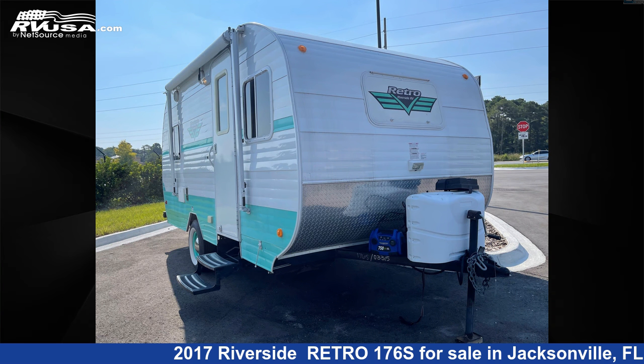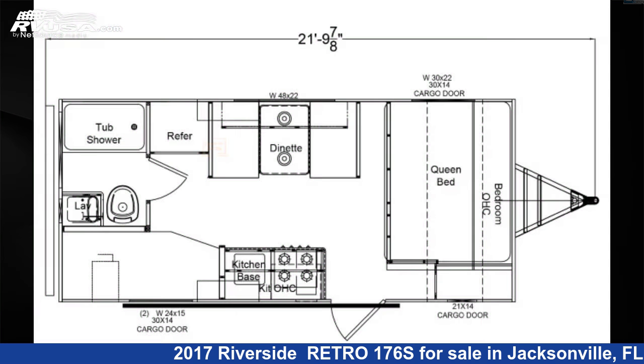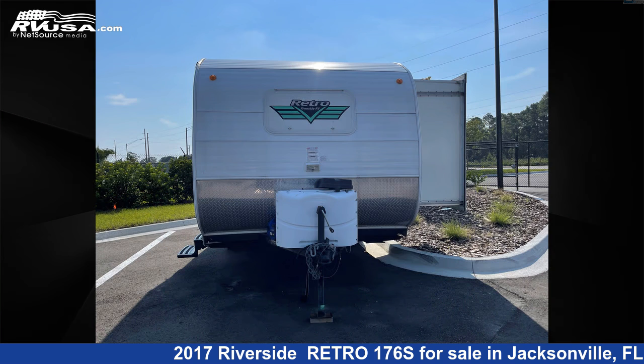This 2017 Riverside Retro 176S is a travel trailer RV. It is located in Jacksonville, Florida 32065 and is offered for sale by Travel Camp of Orange Park South.